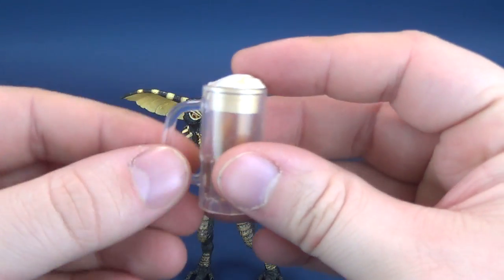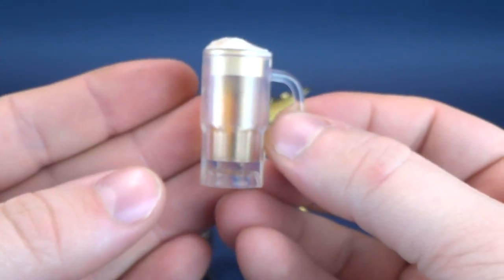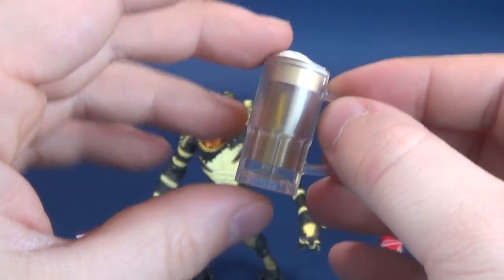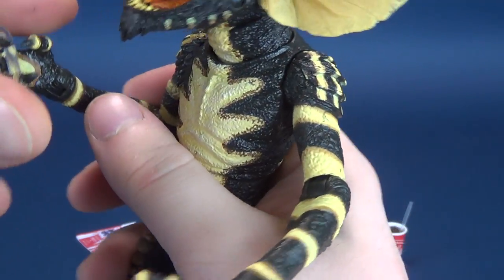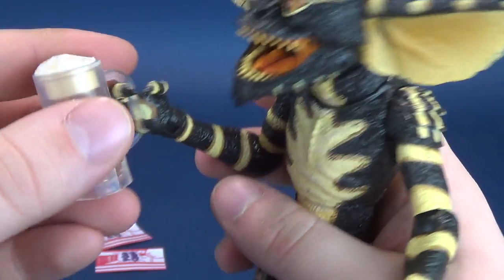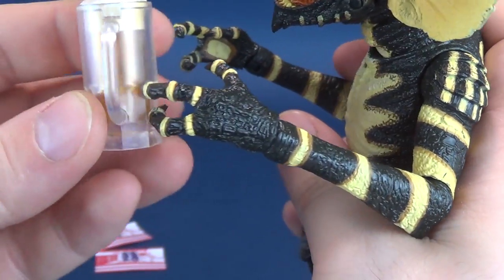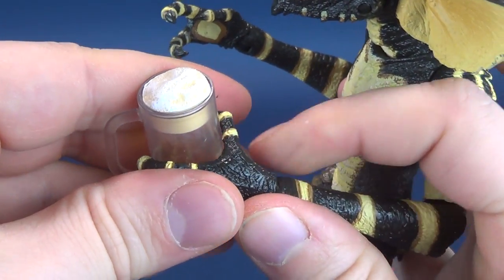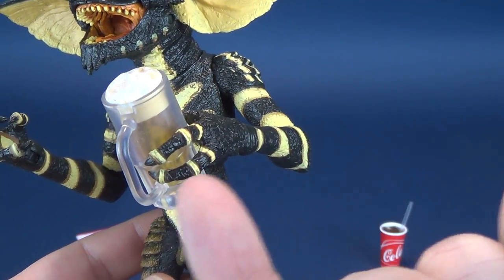Another accessory is a pint of beer. You can see the head on top — the frothy head of the beer. It's nice that they've done a translucent plastic on the interior so it actually looks like an alcoholic beverage. You can put it into its hands relatively easily, though you're resting it against the fingers more than grabbing. This hand here is suited for gripping the pint glass if you don't want it holding the handle.